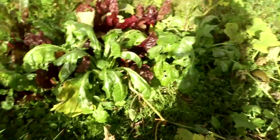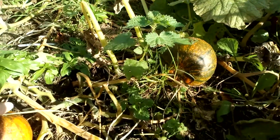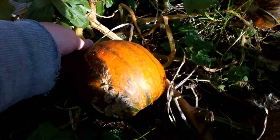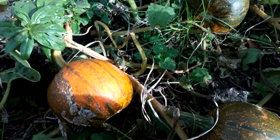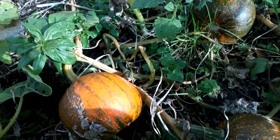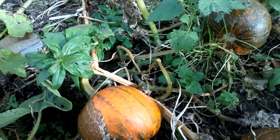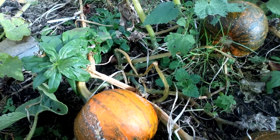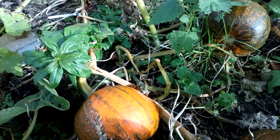So I'll pull out all of the pumpkins now as well and take them home. They'll finish ripening in the greenhouse and they'll cure in there and store really nicely. We're not really fans of eating pumpkin in our house, but our chickens absolutely love them, so that's what we're growing them for — as treats for the chickens.